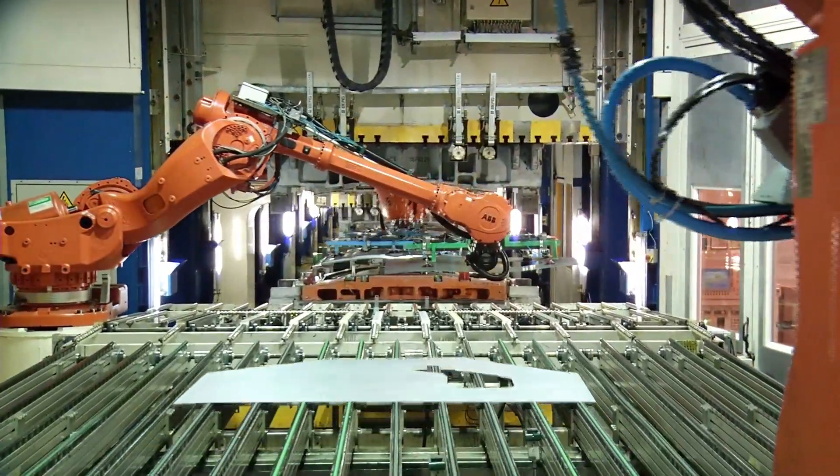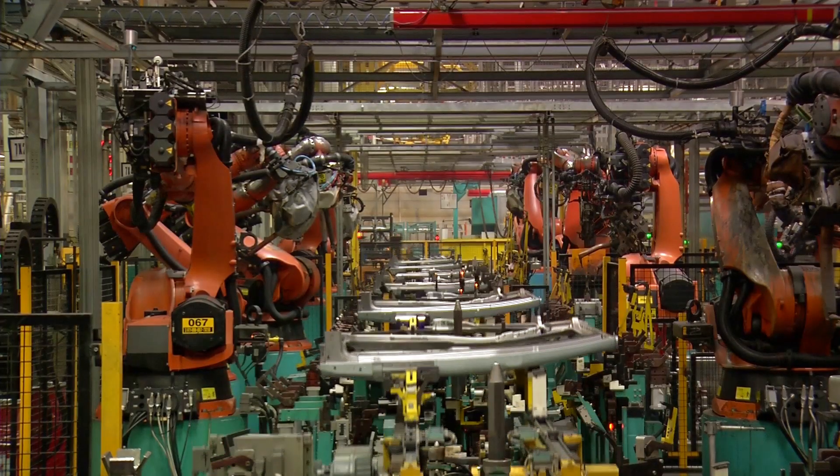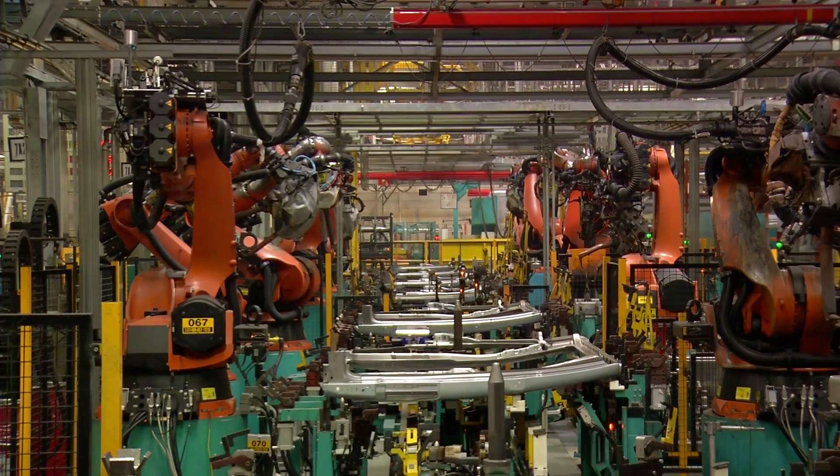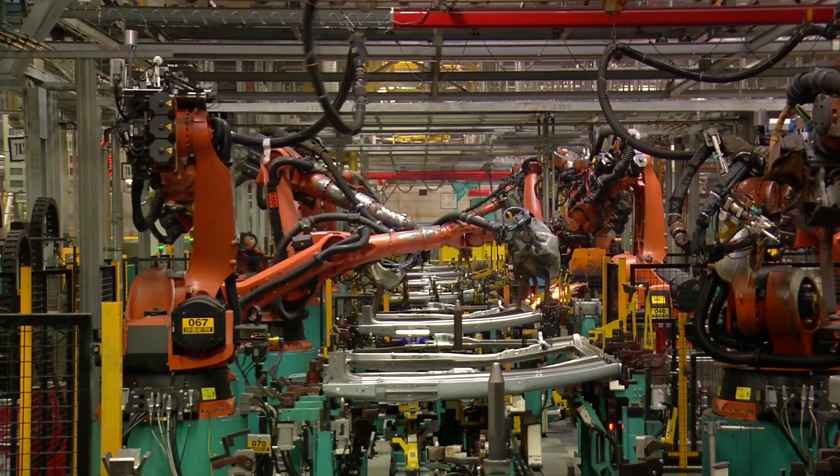Once the design is finalized, the production process kicks off with the stamping phase. This involves the use of large, powerful machines that press sheets of metal into the shapes of the car's body parts. Think of it as cookie cutters, but for cars.